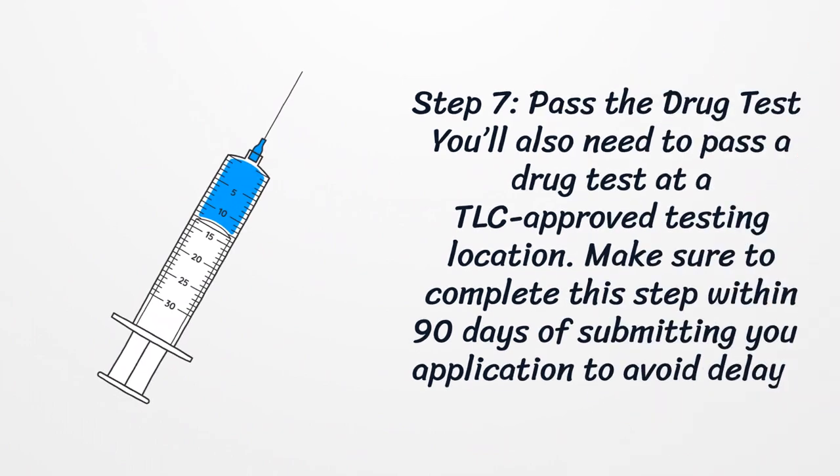Step 7: Pass the drug test. You'll also need to pass a drug test at a TLC-approved testing location. Make sure to complete this step within 90 days of submitting your application to avoid delays.